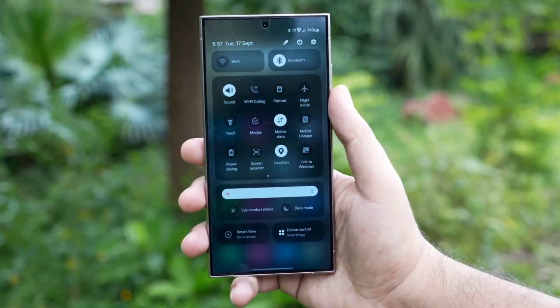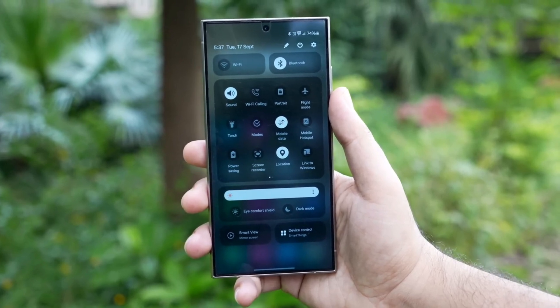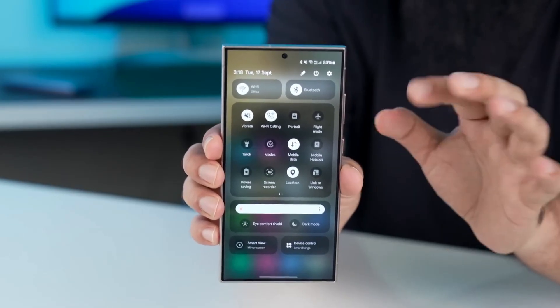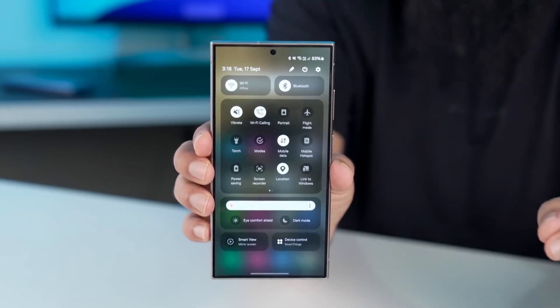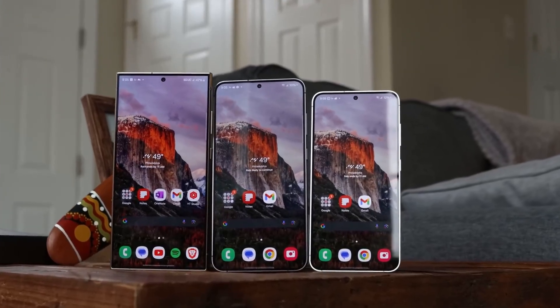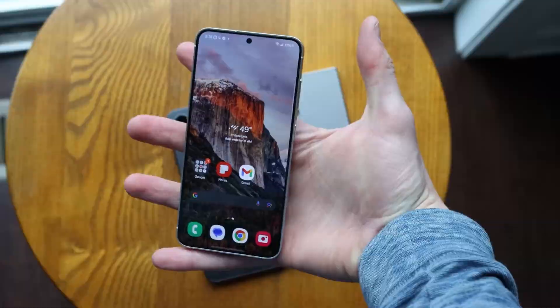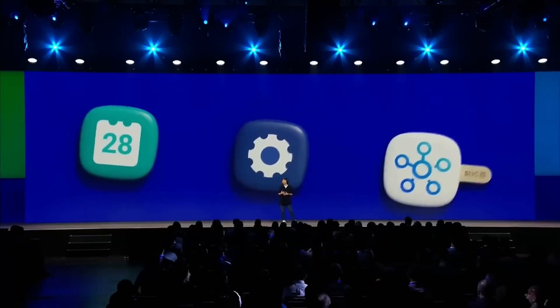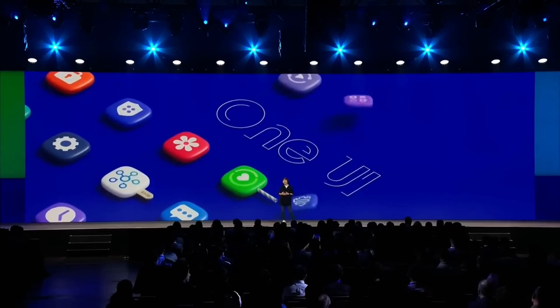In conclusion, the Android 15-based One UI 7 update is shaping up to be a game-changer, with a confirmed list of eligible devices in Japan fueling the anticipation. As Samsung's internal testing progresses, Galaxy users everywhere can look forward to a beautifully polished, reimagined software experience that's worth the wait. Get ready — One UI 7 is coming, and it's going to be amazing.